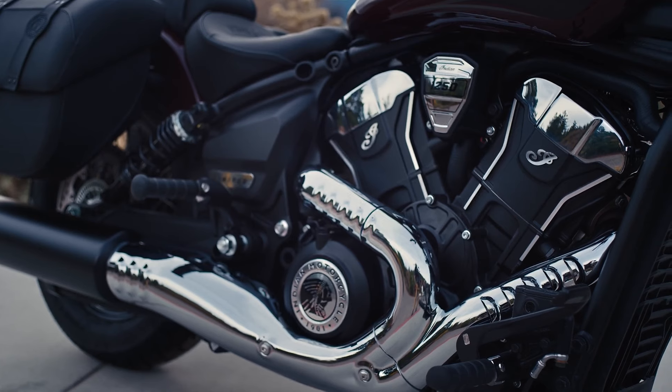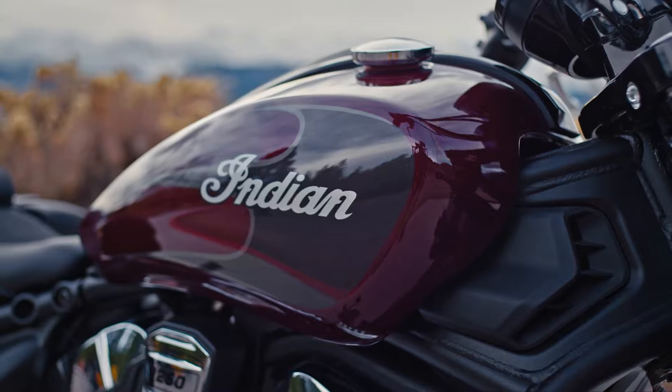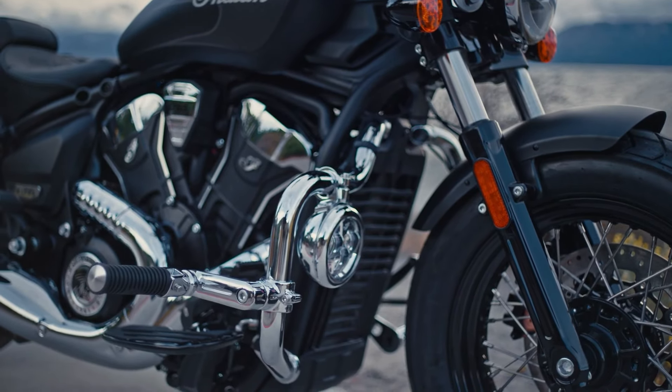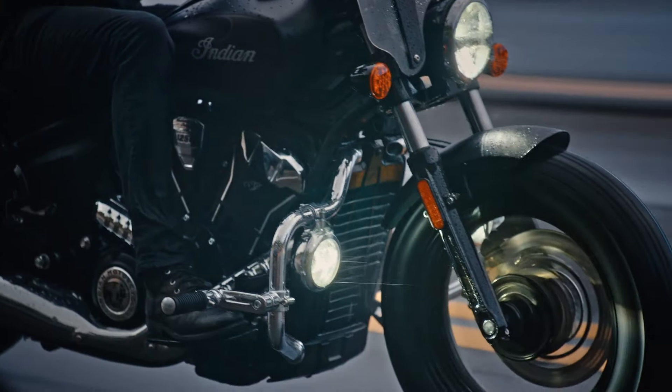The ergonomics are otherwise quite comfortable for taller riders. Forward controls come standard on all models but feel more like relaxed mid-controls, meaning the reach is not too far, giving taller riders enough legroom to not feel cramped.